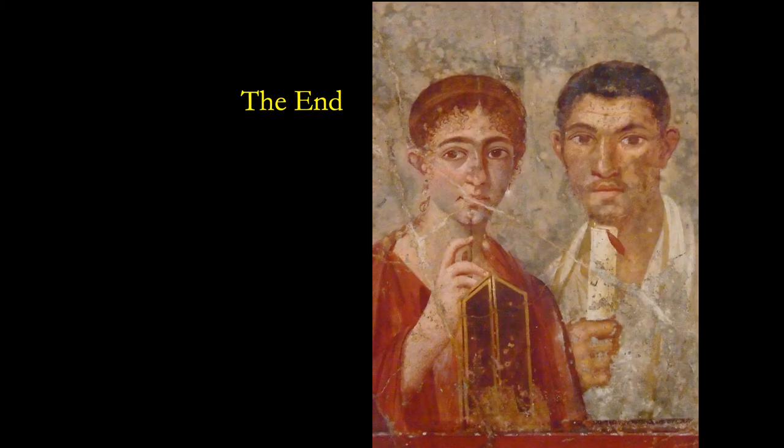In the next video, I'll talk about the mosaics that have been found at Pompeii and elsewhere.